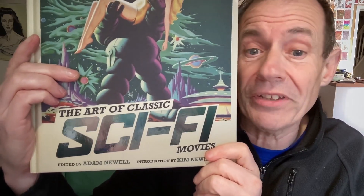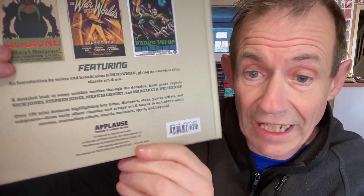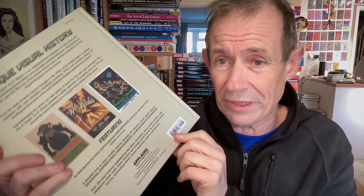Welcome to Andrew Buckle's book review of The Art of Classic Sci-Fi Movies, edited by Adam Newell, with an introduction by Kim Newman. The book is from Applause Theatre and Cinema Books — there's the ISBN. I bought this for £32.20, and I'm certain the price is around about that now on Amazon, so you can find copies there, and obviously on eBay and other sites.